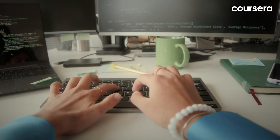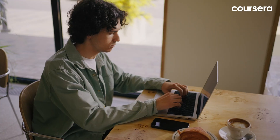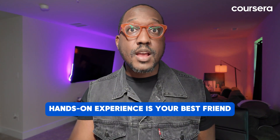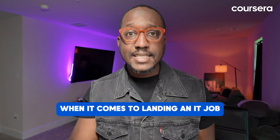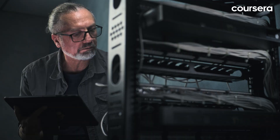Step four: work on building your experience. This can be through coursework, personal projects, internships, freelancing or even volunteering. Hands-on experience is your best friend when it comes to landing an IT job. For example, creating a website for a friend or tinkering with a computer network can give you practical skills and something to show potential employers.